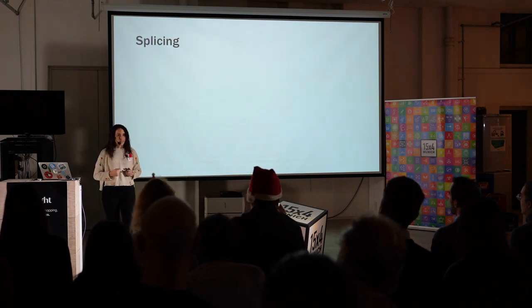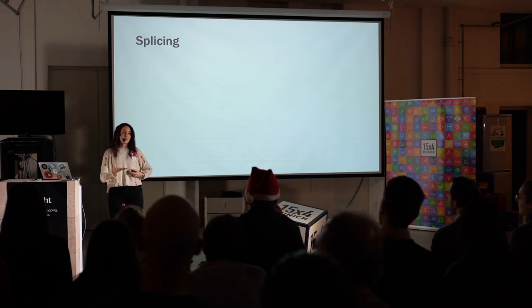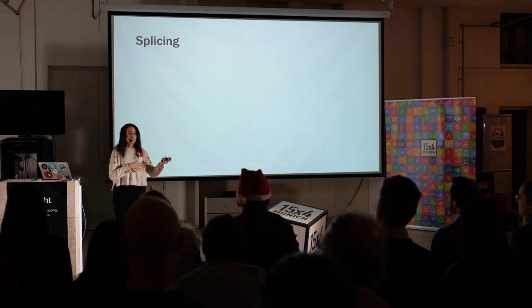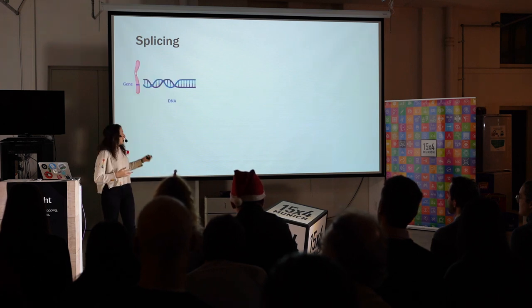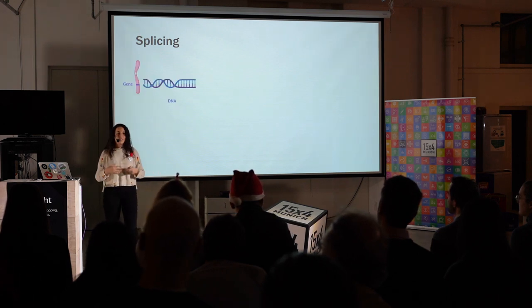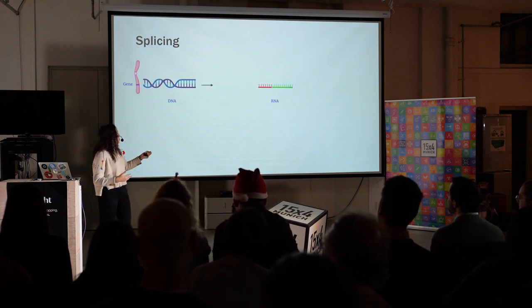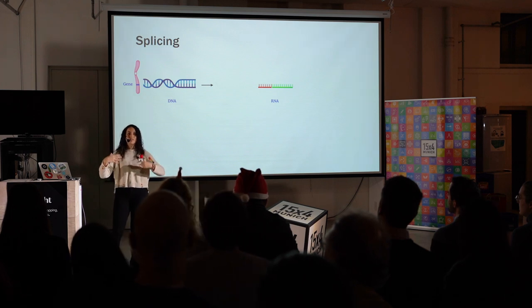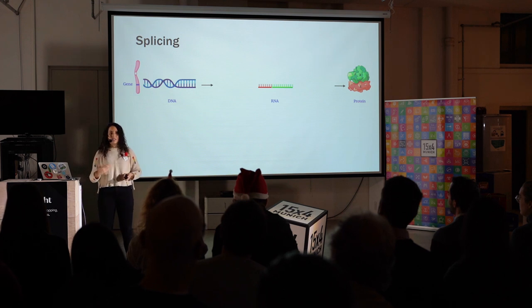Now, what is this splicing? Splicing is both the reason why she's sick, but it's also the reason why she managed to get a therapy. When we usually speak about how genes make proteins, we have a gene, the gene has DNA, DNA has the information that allows the cell to then produce an RNA, where this information is stored in a way that the cell can understand, and then produces the protein that it needs.